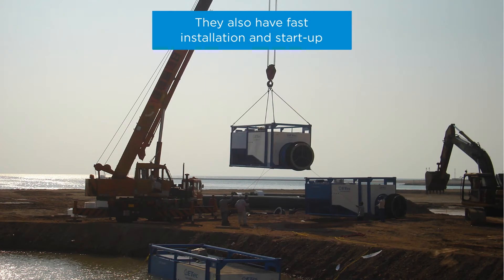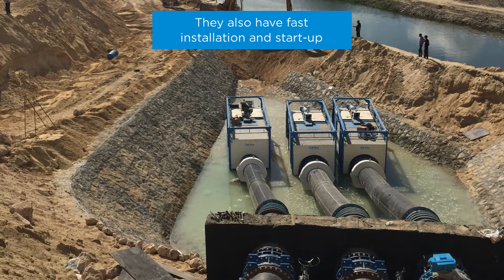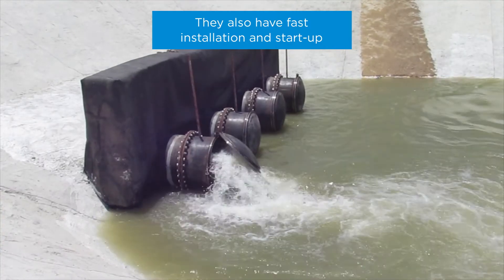From the moment water hits the coupling of the floating pump to the pipes, EdTech pumps begin to function. Other pumping solutions require longer assembly time, civil works, and stations.